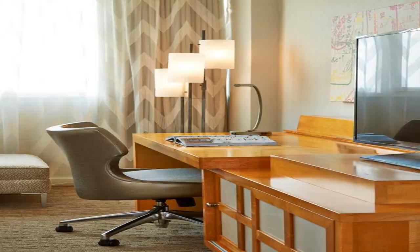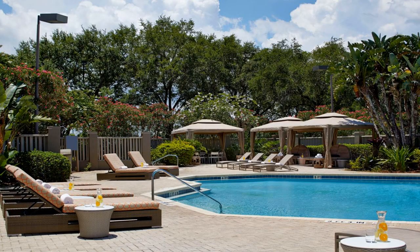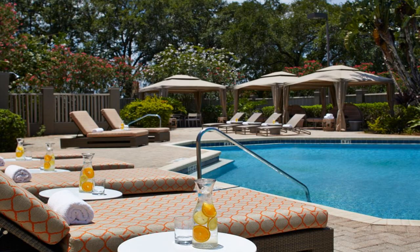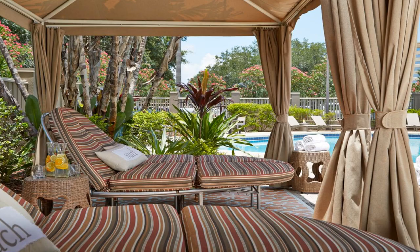Guests can use the outdoor pool or the fitness center at the Orlando Airport Renaissance Hotel. Fresco Modern Brasserie is open daily for breakfast, lunch, and dinner. The Renaissance near Orlando Airport also offers the Malabar Lounge and an on-site coffee shop.